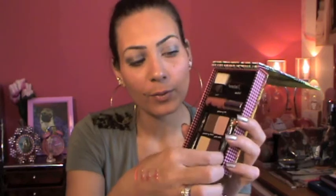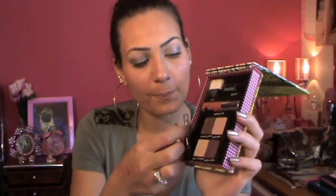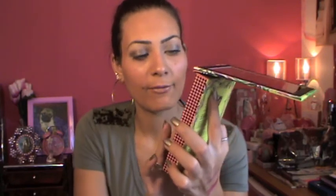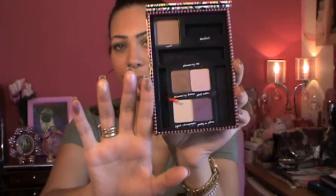Last but not least from Benefit, I got the Sunday Funday palette. When you open it you get a huge mirror and a little pamphlet with eyeshadow application tips. It comes with two mini brushes, a mini brown pencil eyeliner, a shimmering lip gloss called Shimmering Rose, a mini travel-size Bean Tint, a mini Hula bronzer, and four eyeshadows. Here are the swatches — very very pigmented and nice. I'm going to be doing a tutorial with this palette very soon.